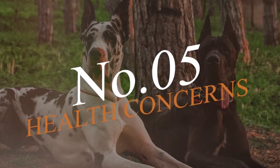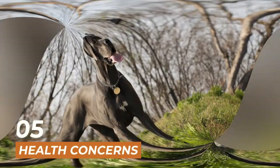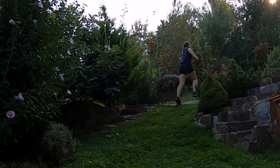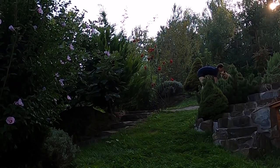Moving on to number 5, we have the health concerns of these two breeds. Great Danes are prone to certain health issues such as hip dysplasia, bloat, and heart disease. German Shepherds are also prone to hip dysplasia, as well as other health problems such as allergies and digestive issues.